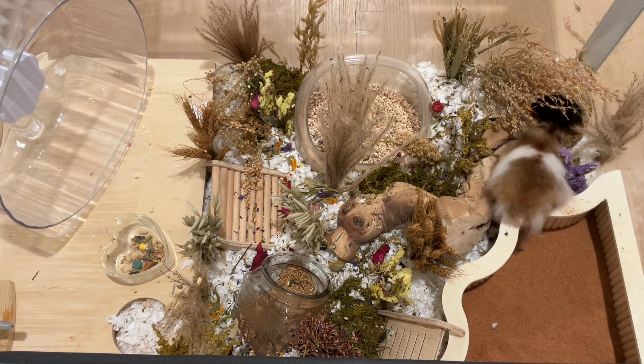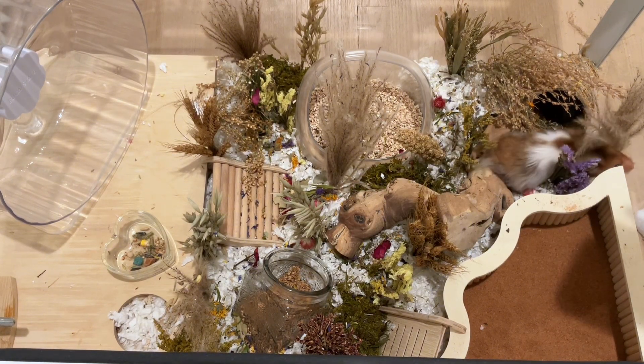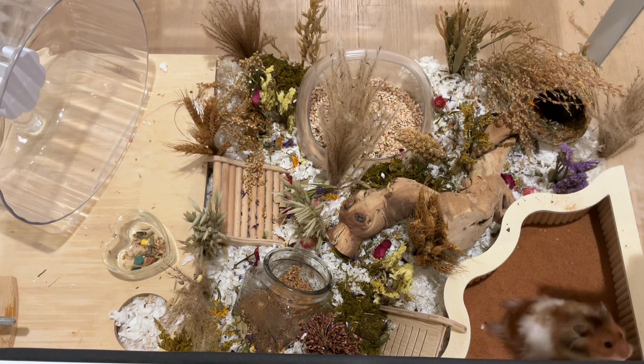Strudel made a beeline for the tunnel and tried to go in it a second time, so I'm happy I got that and that he really likes it. He was so cute here — he kept looking up, wanting to come out and play.